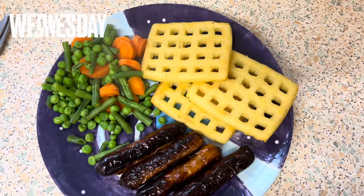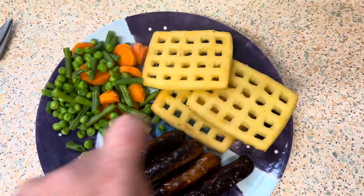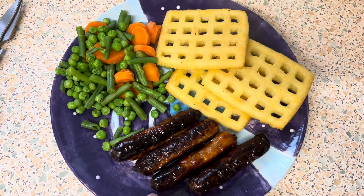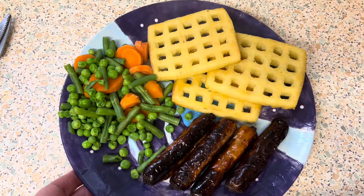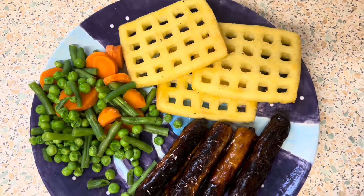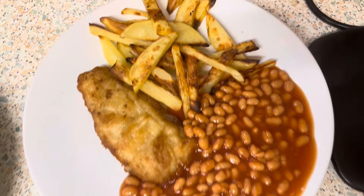Hello everyone, happy Wednesday! Here is Freddie's dinner for Wednesday. He's got potato waffles, his pork chip ballad sausages, and steamed fresh veg. So this is what Freddie's having today for his dinner. For Mark and myself's dinner — this is mine — we've got fish, chips, and beans.